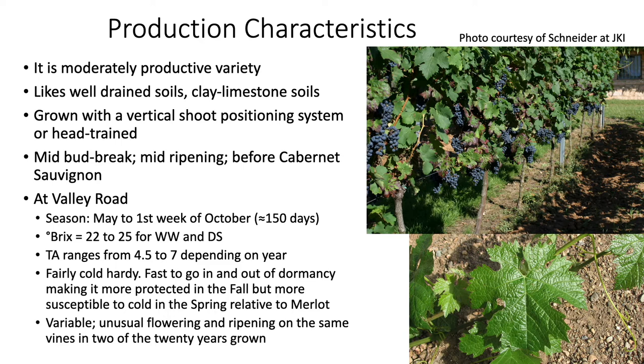At our Valley Road field experiment station, we found over about 20 years that the grapes would break bud around the beginning of May — sometimes a week into May, depending on the season and weather. Our harvest times were in the range of about September 21st to October 7th, so up until the first week of October, giving approximately a 150-day growing season, usually well before any frost.